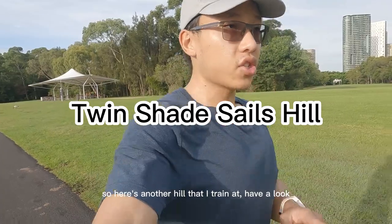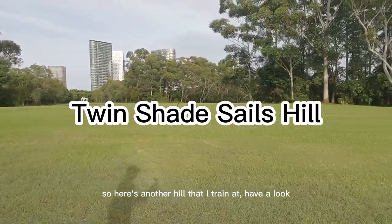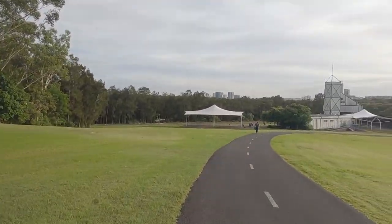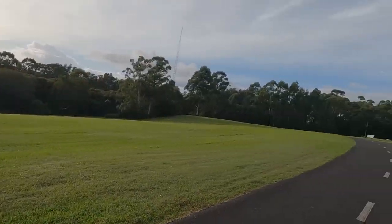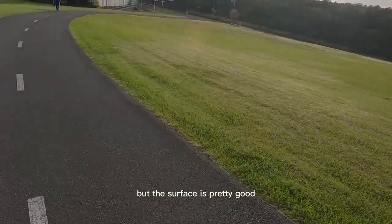Here's another hill that I train at. Have a look — it's kind of steep, it's a bit curved, but the surface is pretty good.